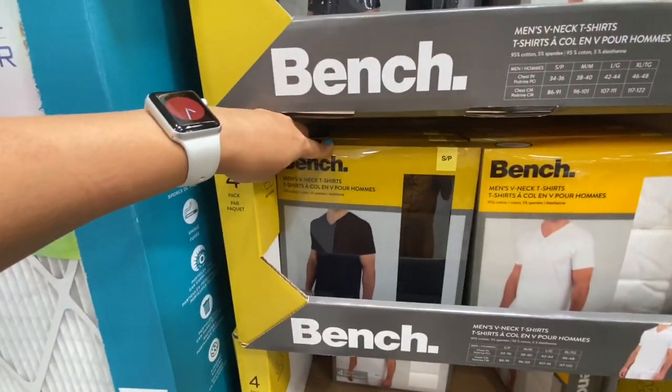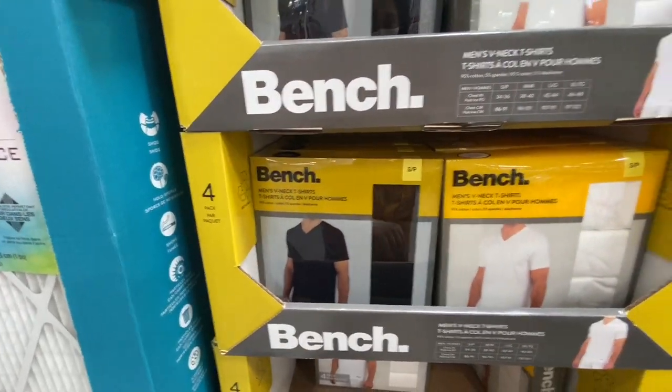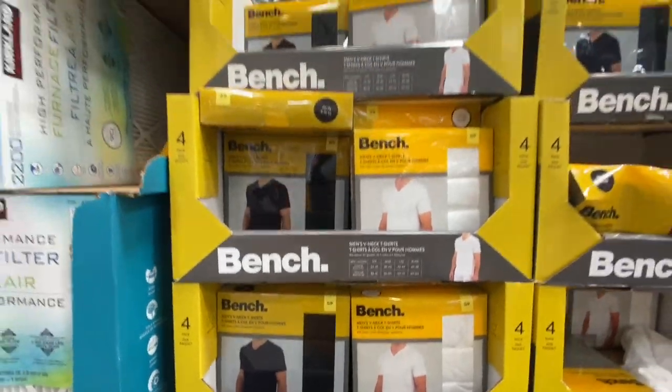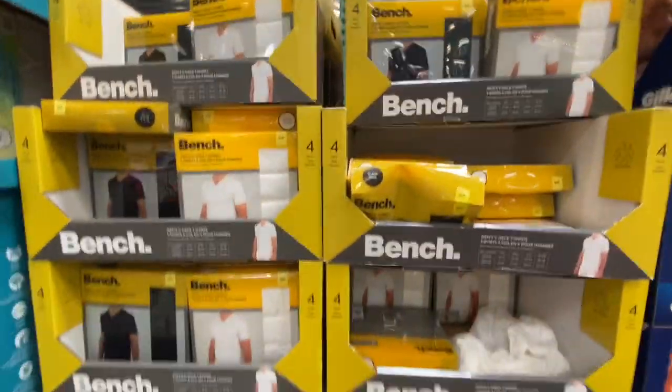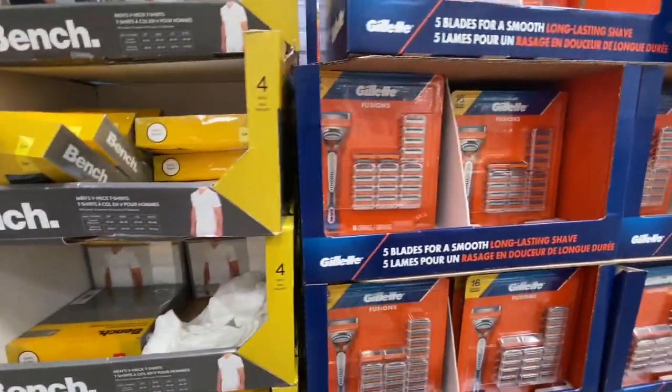Men's V-neck T-shirts by Bench — you get four in a pack in black and white, two options to choose from, and they were 15.99, which was five dollars less than the regular price.